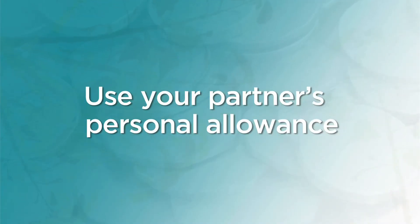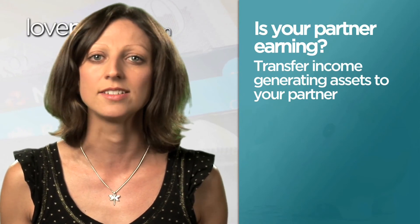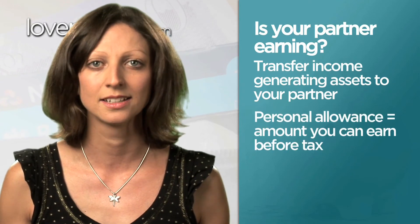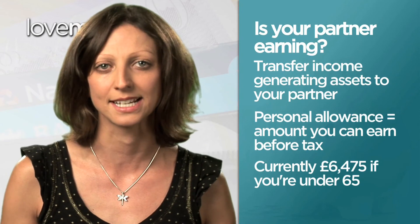Finally, if your partner is a non-taxpayer but you aren't, consider transferring income-generating assets, such as savings and investments, into their name to make full use of their personal allowance. The personal allowance is the amount of income you can earn before you start to pay tax. If your partner is under 65, they can earn £6,475 before any tax has to be paid.